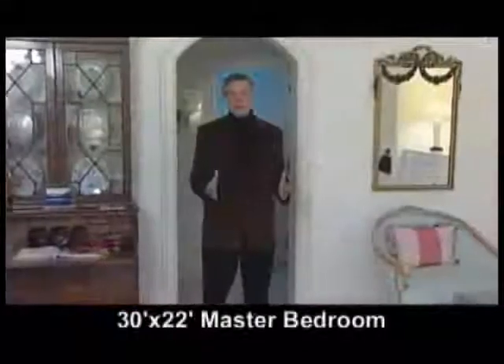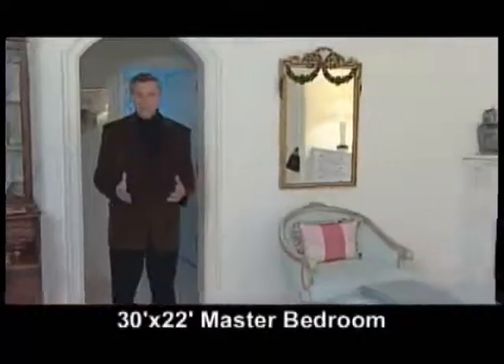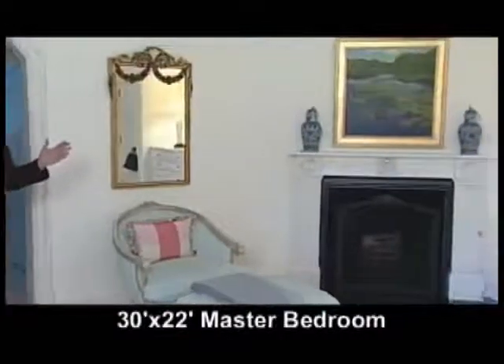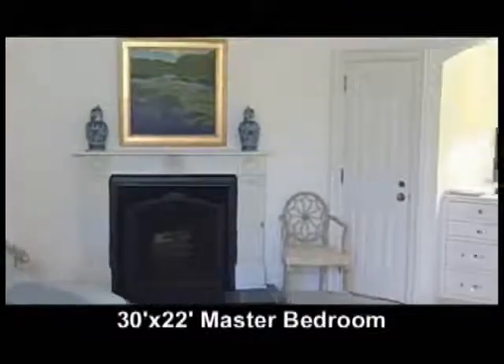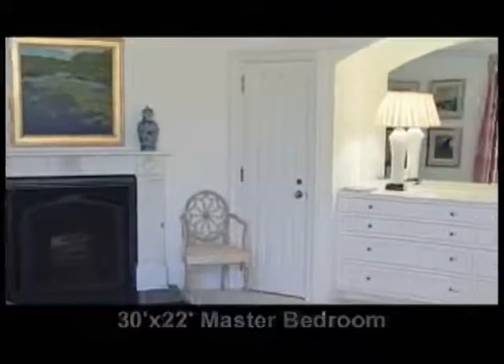This spacious master bedroom is 30 by 22. It's light-filled and has a marble fireplace, a his and hers bathroom, a spacious dressing room with ample closets, and of course that wonderful lake view.